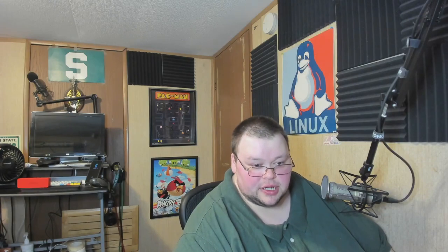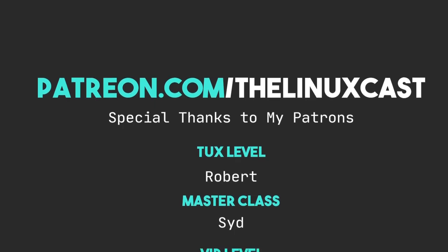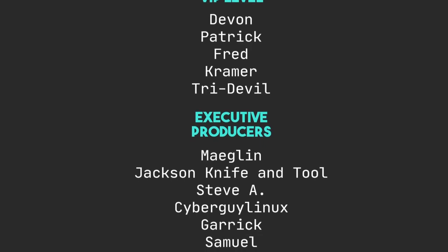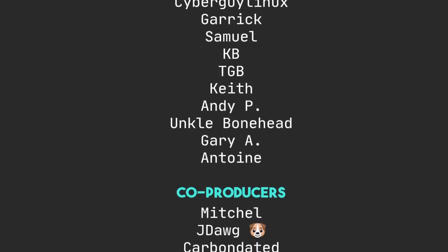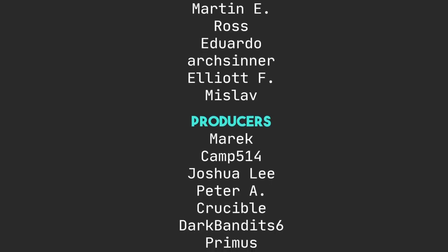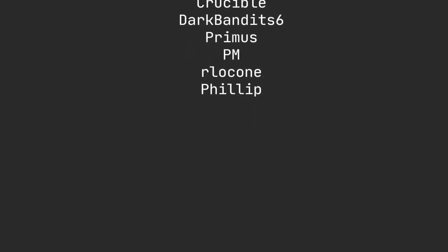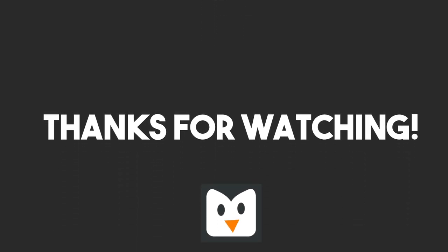You can support me on Patreon at patreon.com/LinuxCast. I'd like to thank my current patrons: Robert, Sid, Devon, Patrick, Brad Kramer, TriDevil, Maglin, Jackson, Knife and Tool, Steve A, Separate Guy, Linux, Garrett, Samuel, KB, TGB, Keith, Andy, Uncle Bonehead, Gary, Antoine, Mitchell, J, Doug, Carbon Data, Jeremy, Sean, Oden, Marnie, Ross, Eduardo, Art Center, Elliot, Mislav, Merrick, Camp, Josh Lee, Peter A, Crucible, Dark, Benedict, Primus, PM, Arlock1, and Phillip. Thanks everybody for watching, I'll see you next time.